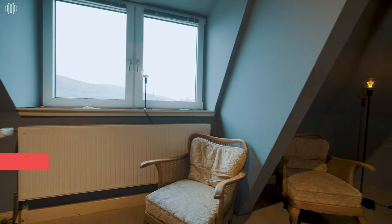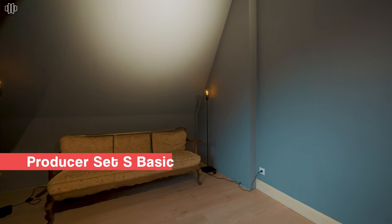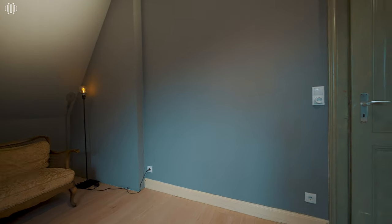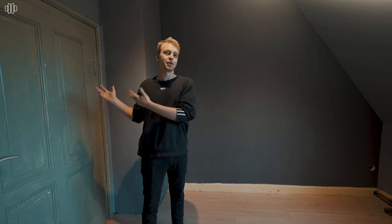This is going to be the control room and for this room we're going to utilize the producer set as a base. So we're going to work with bass traps, diffusers, and absorbers. We need to make sure that this whole room is pretty controlled so that we have the chance to really monitor the sound and get an idea of what's happening over there in the video space.